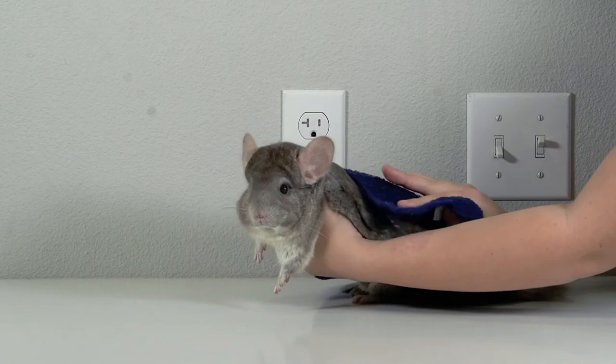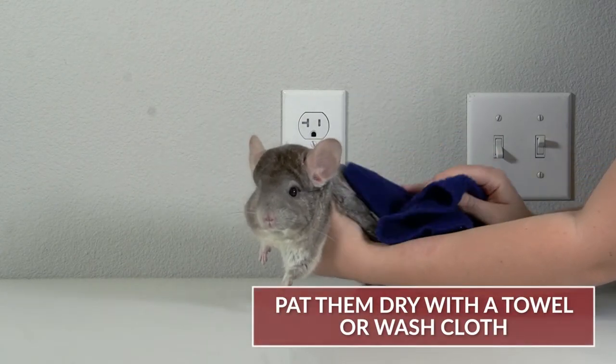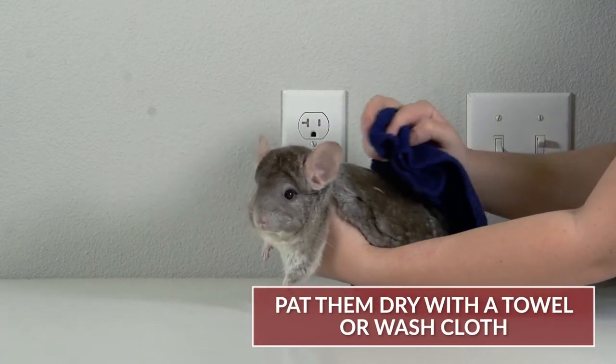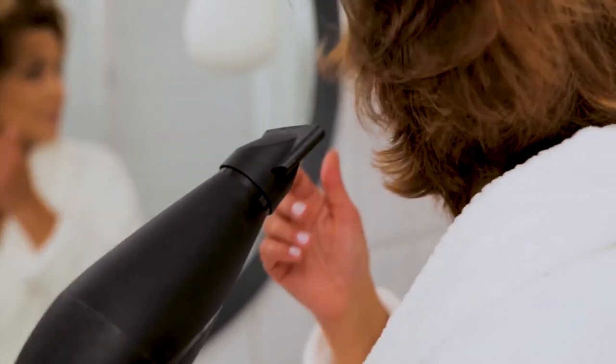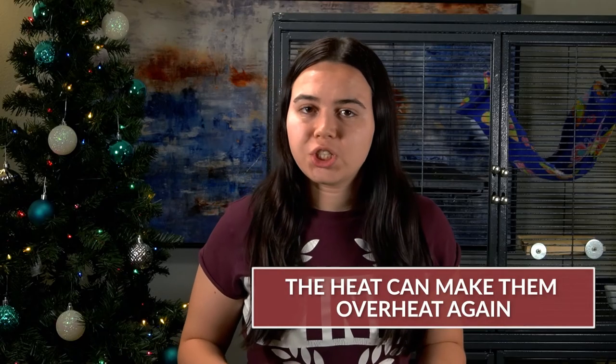After your chinchilla has been submerged for 15 to 20 minutes and has cooled down, take them out of the water and pat them dry with a towel or a washcloth. Do not use a blow dryer, because the heat from a blow dryer can actually make your chinchilla overheat again, restarting the entire process.